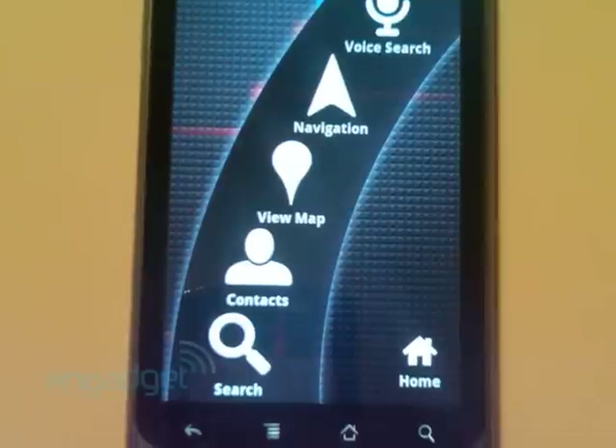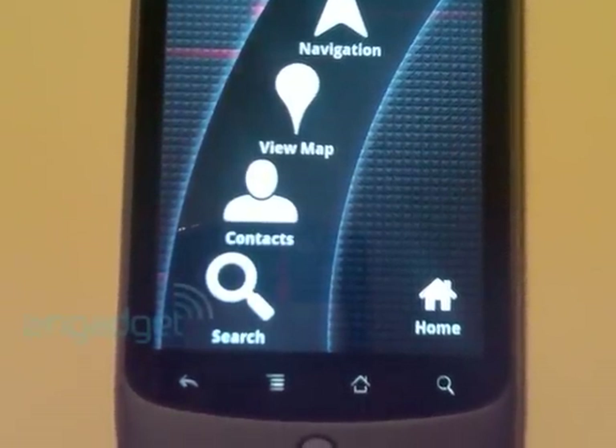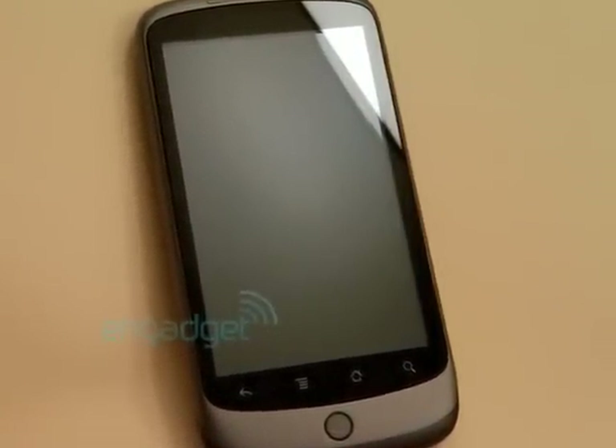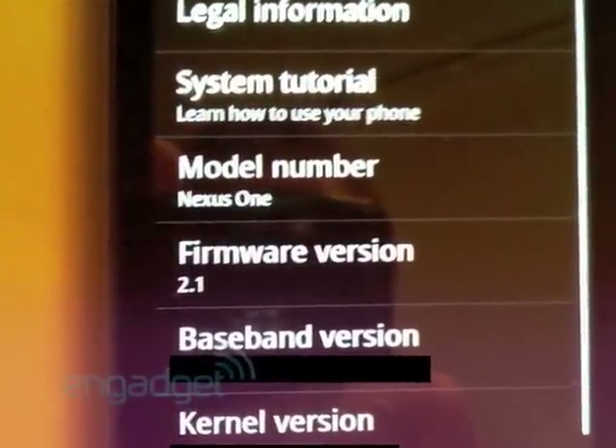The next question is whether the OLED-screened Nexus One itself will appear for sale to the public. Early reports are yes — in January, sold unlocked and direct. Effectively how Nokia smartphones have been for years in the USA, though doubtless to more success here. A subsidised version should also appear via T-Mobile in the States.